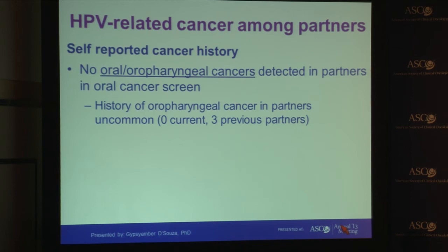We also asked about cancer history in our spouses and conducted a detailed oral cancer screen — a visual oral examination by a head and neck surgeon in around two-thirds of our spouses. There were no oropharyngeal precancers or cancers detected. None of our enrolled spouses had had oropharyngeal cancer, although three of our cases reported a previous partner who had had oropharyngeal cancer.